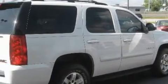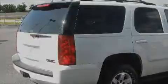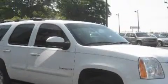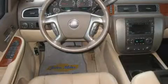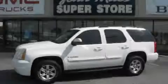Its top features include a power driver's seat, heater vents for rear seat passengers, XM satellite radio, a low tire pressure indicator, and traction control and stability control systems. It's easy to see why this vehicle is an excellent choice. Stop by today and test drive this automobile for yourself.